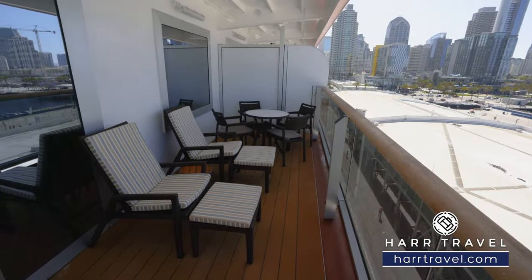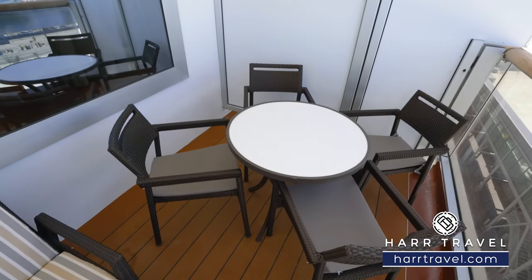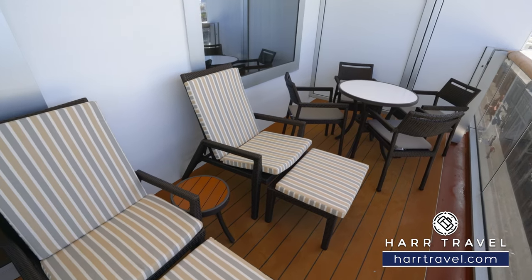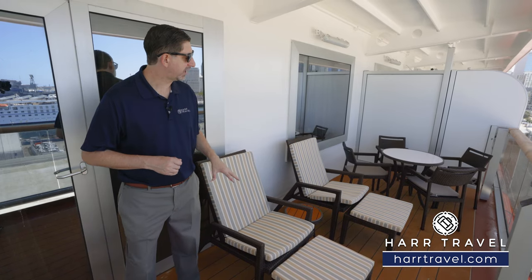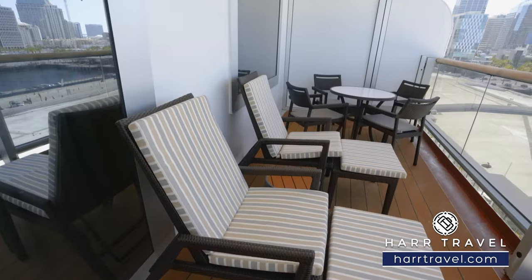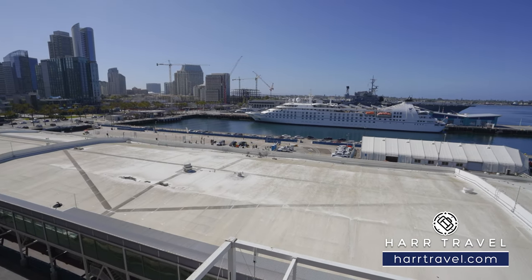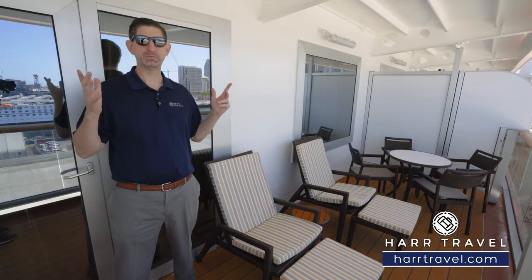Now we're out on your private veranda. Tucked in the corner you're going to find a full dining table with four chairs — you can have that expanded room service menu for breakfast, lunch, or dinner right here on your suite balcony. The chairs do lean back with a recline function, and there's also a nice large ottoman. This is a really good-sized balcony, and what I really appreciate about it is that the scenery changes every single day. Whether you wake up in the glaciers, sail into one of the exotic ports in Europe or Asia, this is the perfect spot.